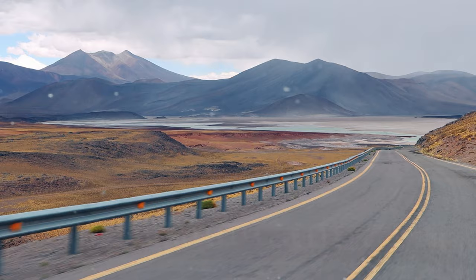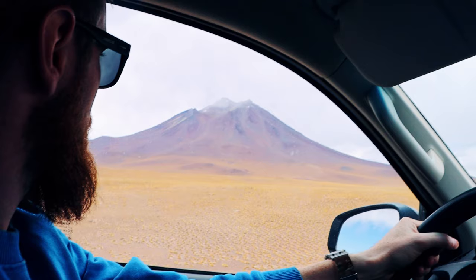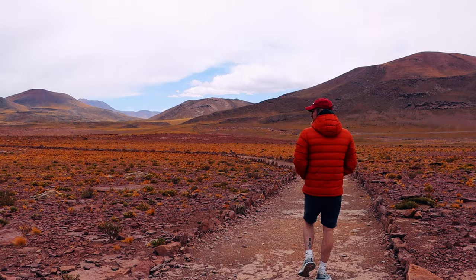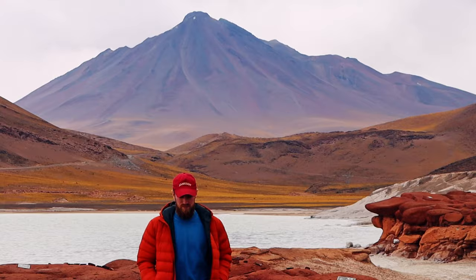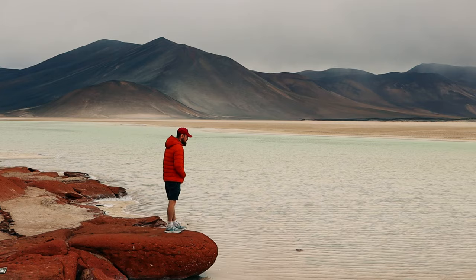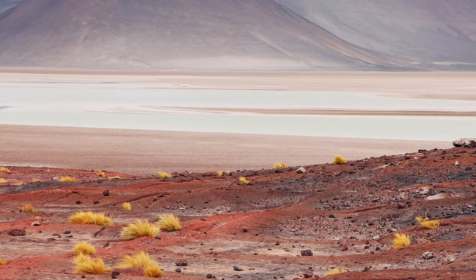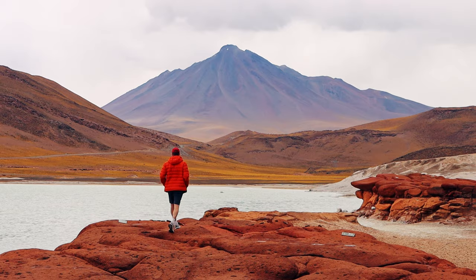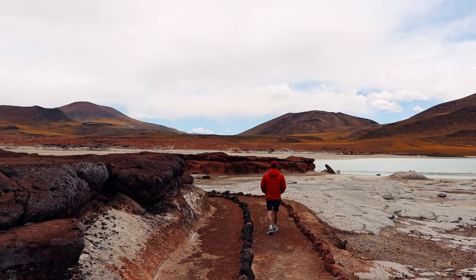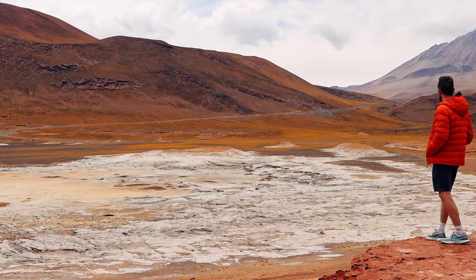Our last stop of the day was Piedras Rojas Valley. The drive there was stunning — we encountered some more wildlife and were once again mesmerized at the sight of the surrounding volcanoes. Piedras Rojas was a spectacular place to end the day. Black volcanoes overlook this beautiful green lake, and as you walk on the volcanic rock down to the lake you can't help but be in awe of this unique landscape. This place was something we had never seen before.